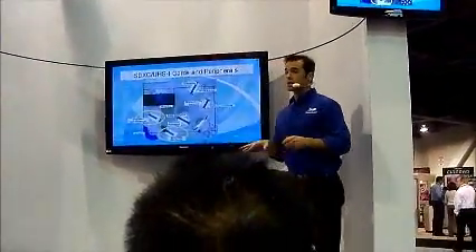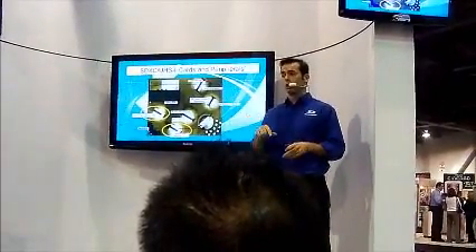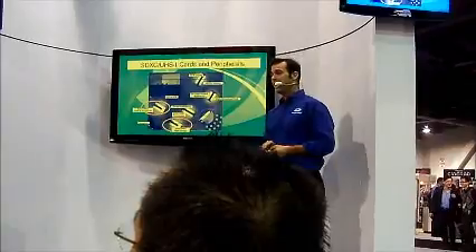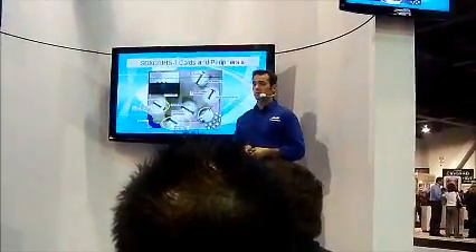I know as good students you're going to want to learn everything you can about SD technology. So I've set up this area right here — the SDXC UHS-1 area. You'll be amazed at what you can learn from this area.